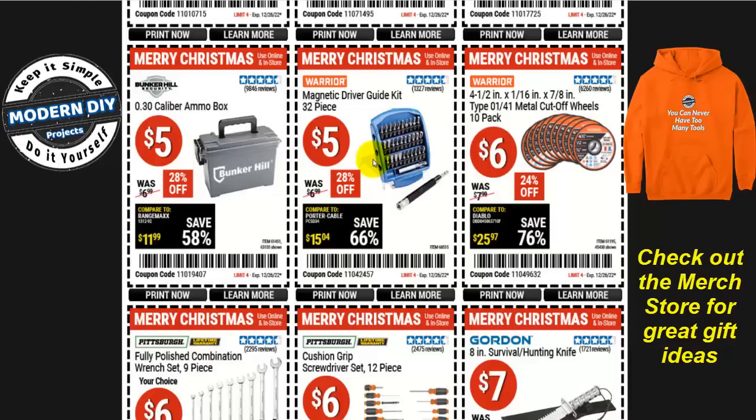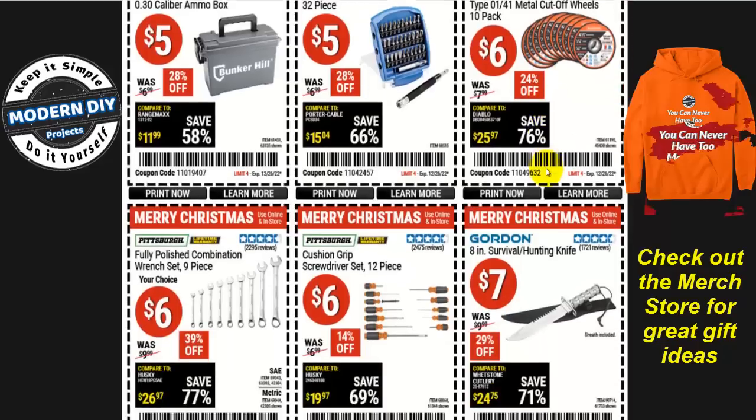Let's look at the Warrior four-and-a-half inch cutoff wheel 10-pack for six bucks — 60 cents a piece. It's not the best price it's been over the past few weeks, it's gone down lower, but if you need it now, may as well get it while it's on coupon.